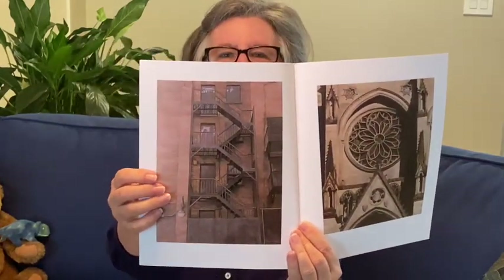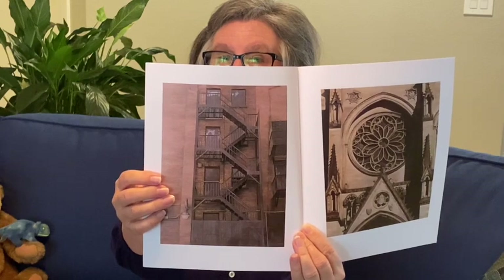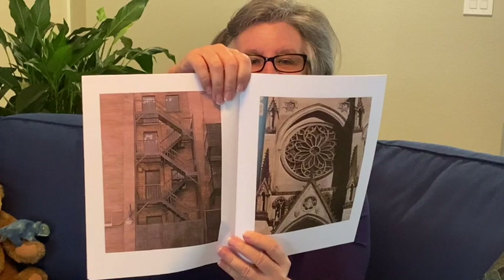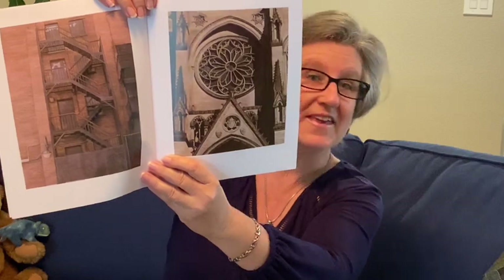How about this picture? Can you see the letter B in the fire escape? If you're not sure what a fire escape is, it's these set of stairs that starts here and ends down here. And here is the letter B. How about the letter C? What do you think this building is? I think it might be a church. Can you see the letter C?